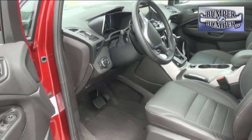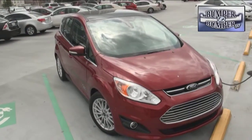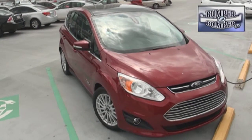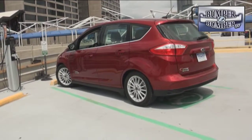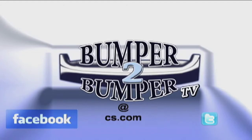Our test car was of course a fully loaded model with a panoramic moonroof among other options that raised the sticker price. But if Ford wants to keep that promise made by its chairman, it would be good to make this technology available in an entry-level vehicle if the brand wants to repeat the success of the Model T. This is Greg Morrison — we want to know what you think, so email us at bumpertobumpertv@cs.com.